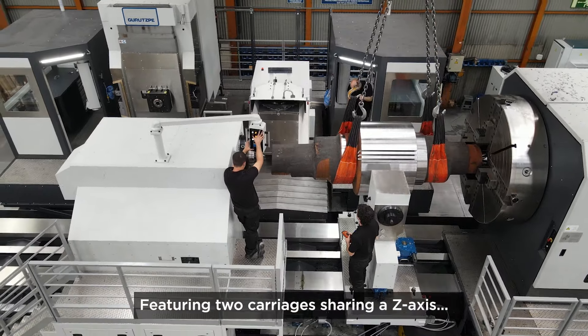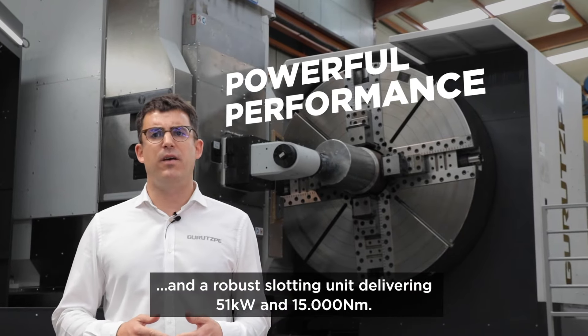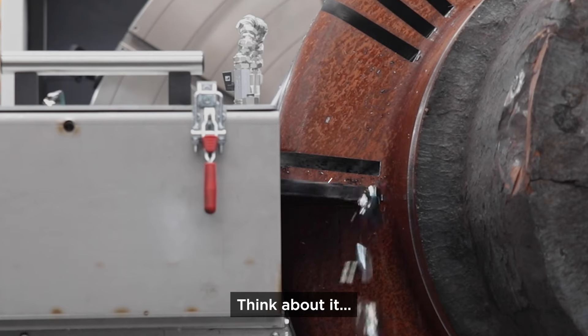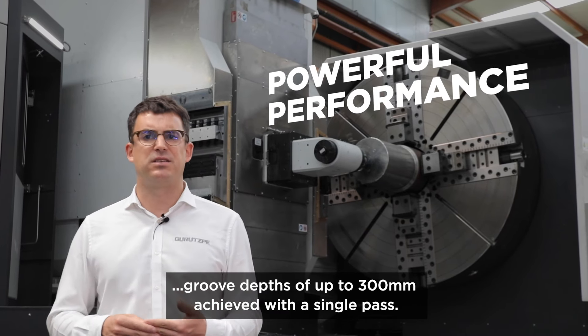Featuring two carriages, a set axis, and a robust slotting unit delivering 51 kilowatts and 15,000 newton meters. Groove depth up to 300 millimeters achieved with a single pass.